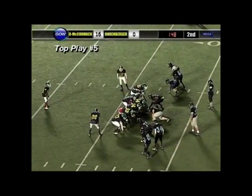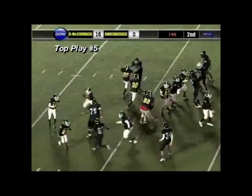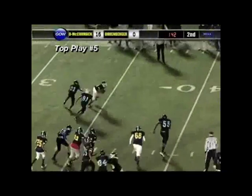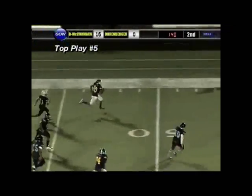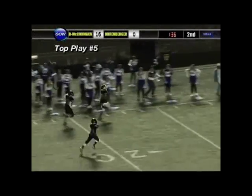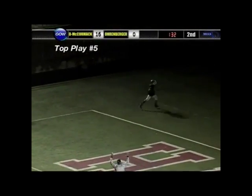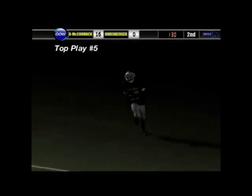Second down and 12 now for the Orenberger Owls. Again, they go with that same formation with Phillips in motion. They fake to Phillips and hand it off over the left side to Hill. He's got a lot of running room. Hill down the left sideline — he could go all the way. There goes Kalanji Hill and he is in for a touchdown! What a play from the Orenberger Owls.